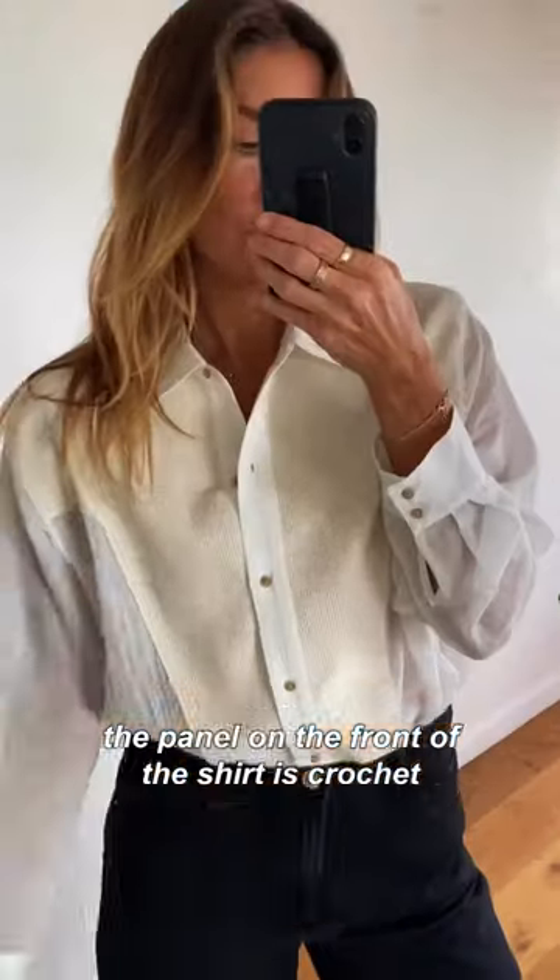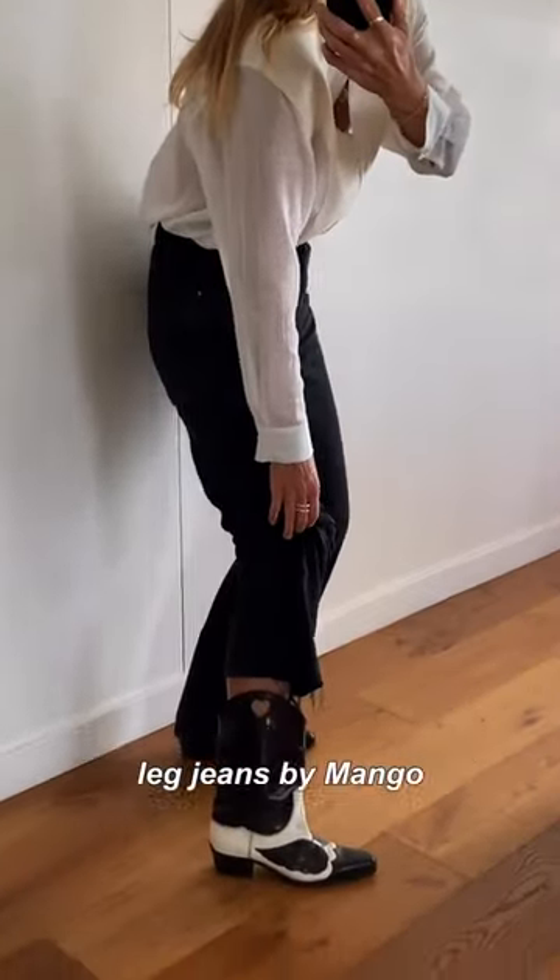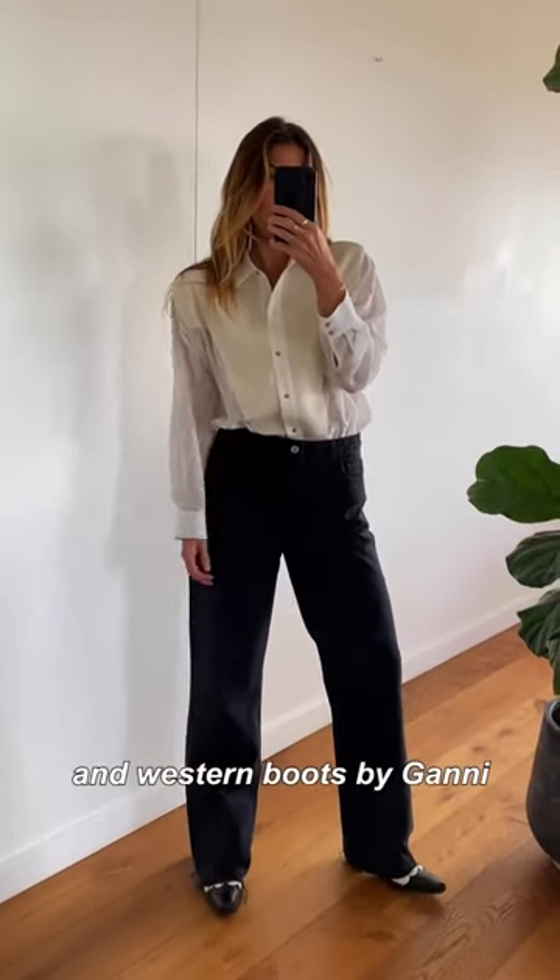The panel on the front of the shirt is crochet — it's like a tuxedo style — it's by Massimo Dutti. I'm wearing it with straight leg jeans by Mango and western boots by Gany.